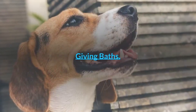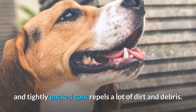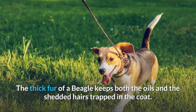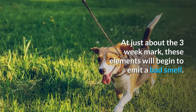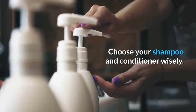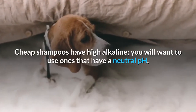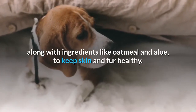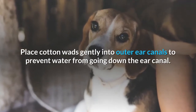Giving baths. Here's the thing about giving beagles a bath: the super short and tightly packed coat repels a lot of dirt and debris. The thick fur of a beagle keeps both the oils and the shed hairs trapped in the coat. At just about the three-week mark, these elements will begin to emit a bad smell. Choose your shampoo and conditioner wisely. Cheap shampoos have high alkaline. You will want to use ones that have a neutral pH along with ingredients like oatmeal and aloe to keep skin and fur healthy. Place cotton wads gently into the outer ear canals to prevent water from going down the ear canal.